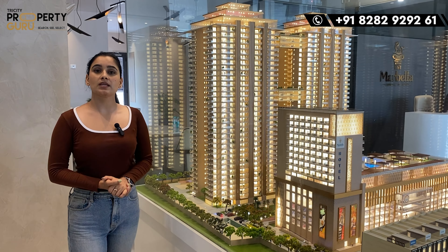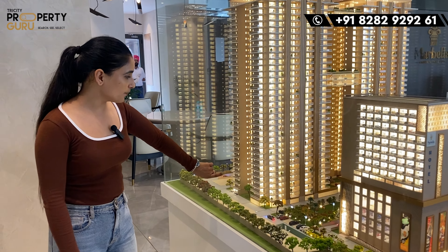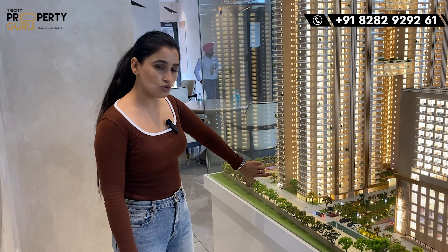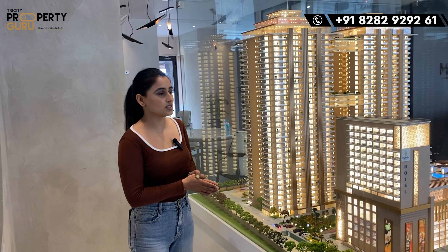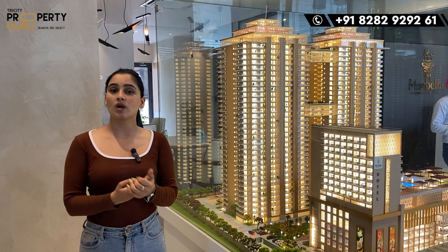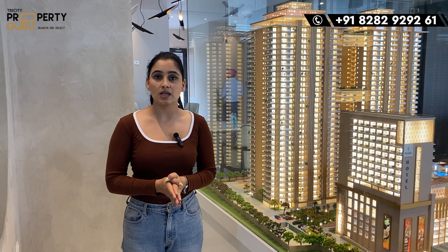If we talk about the clubhouse, you will get two clubs in the project. First, on the ground floor, there will be a clubhouse where you will find different amenities such as yoga, meditation area, banquet hall, library, kids play area, and swimming pool.